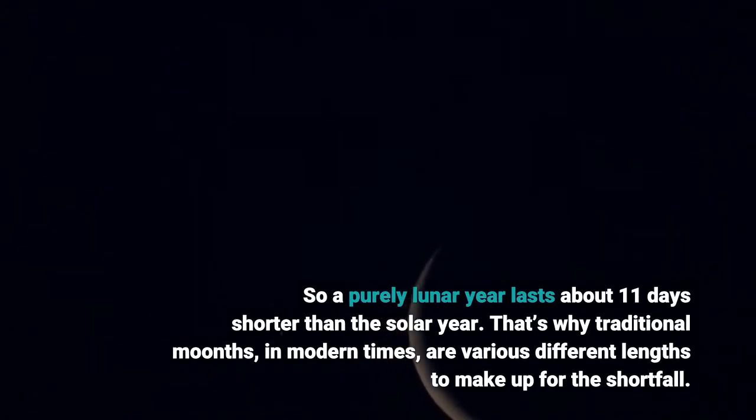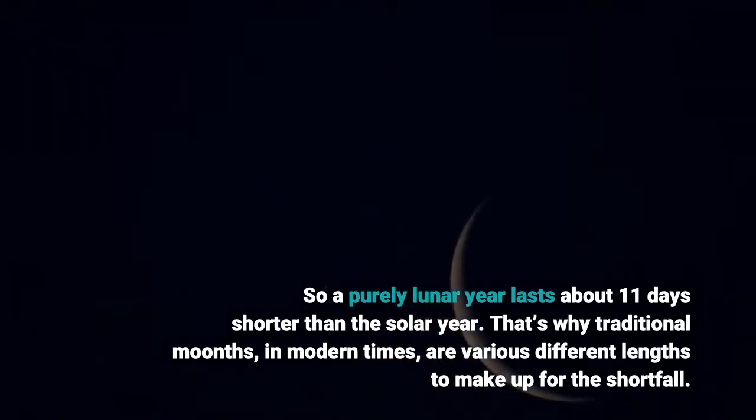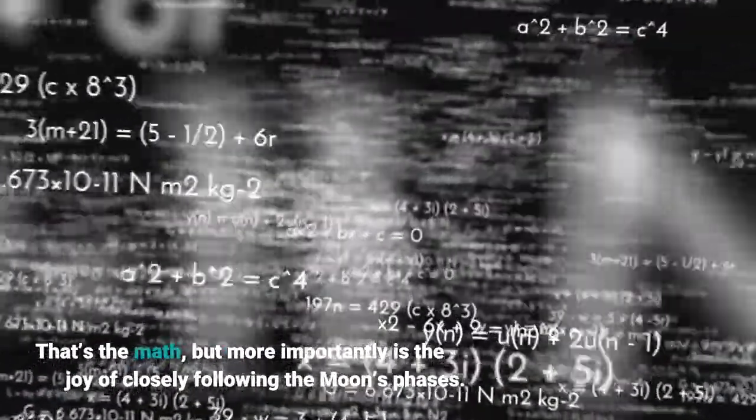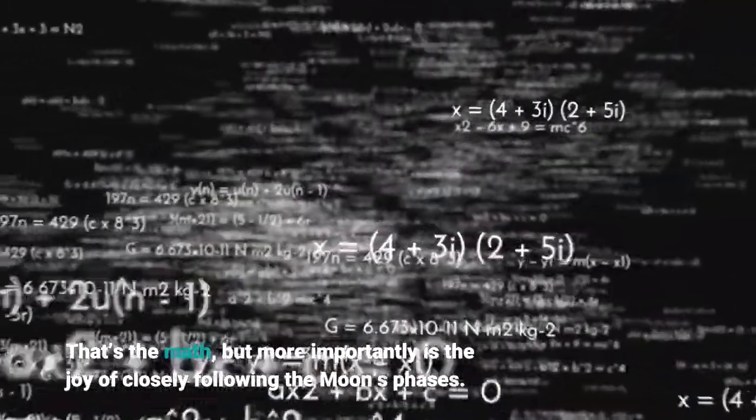That's why traditional months, in modern times, are various different lengths to make up for the shortfall. That's the math, but more importantly is the joy of closely following the moon's phases.